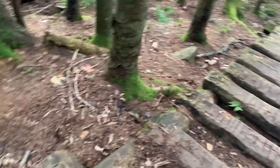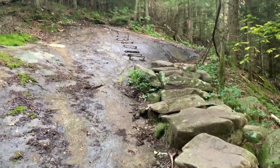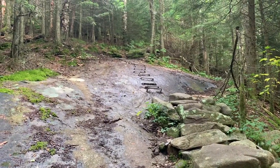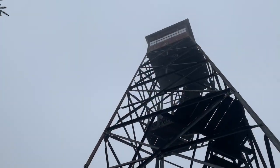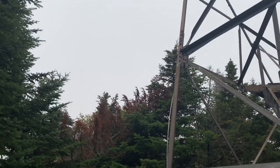0.4 miles away from the summit. Starting to get a bit steep. It's a little cloudy and windy — I'm going to pass on this one. There's not going to be a view.